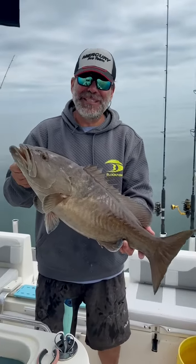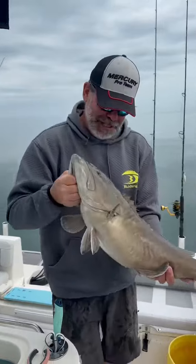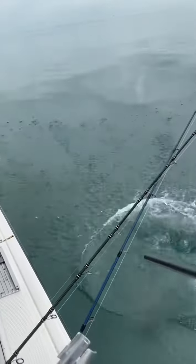All right, let's talk about what we're doing today. I'm a little different today, but catching a lot of really good fish. I'm going to put this gag grouper back in here. Oh, he's ready to go.